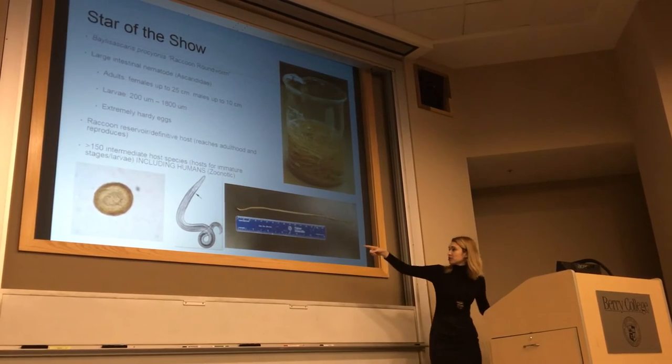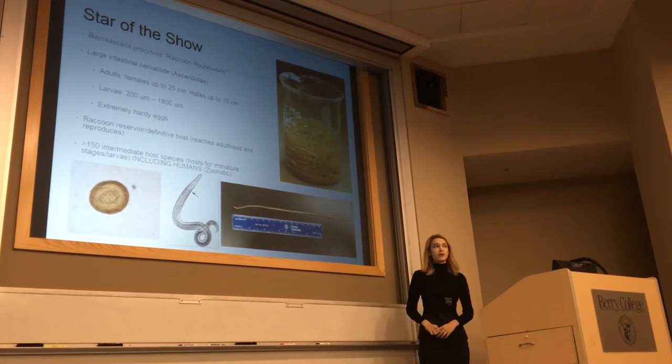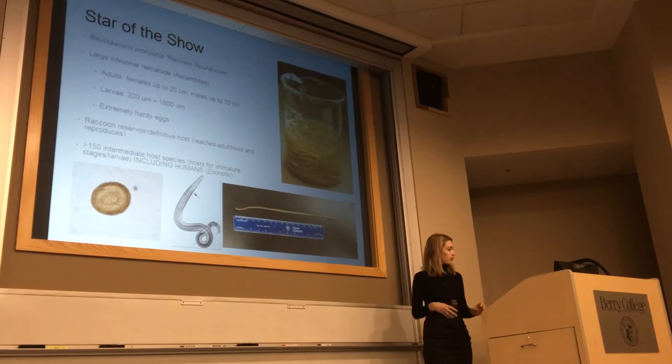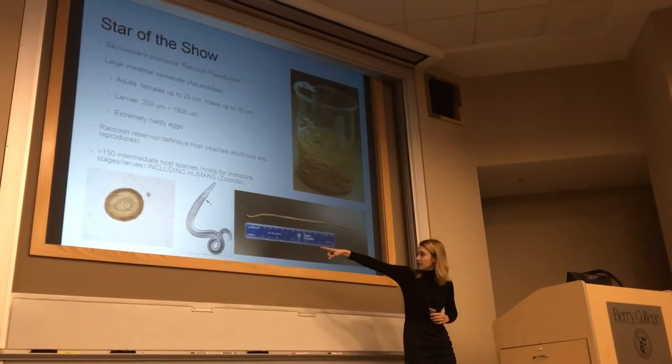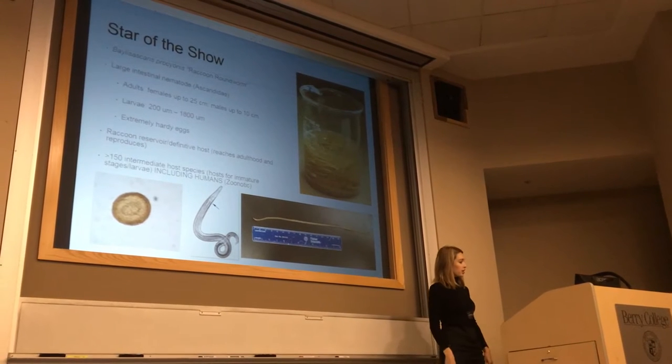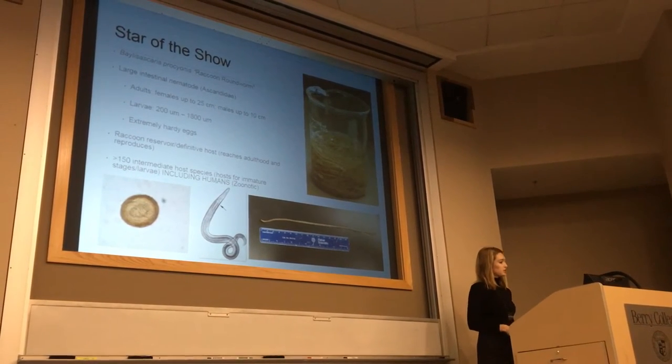The larvae — the immature stage — hatch out at about 200 microns in length and reach 1,800 microns by the time they are fully developed. The eggs, as you can see on the left here, are extremely environmentally hardy and about 60 to 70 microns in diameter.